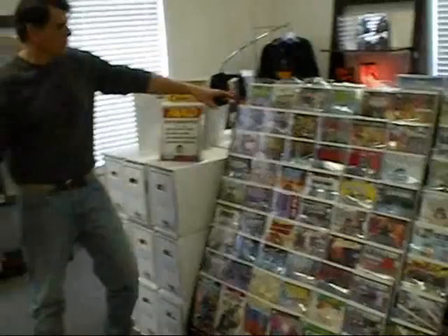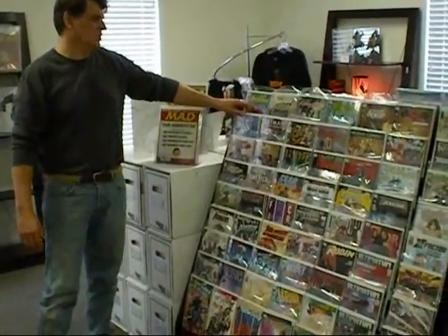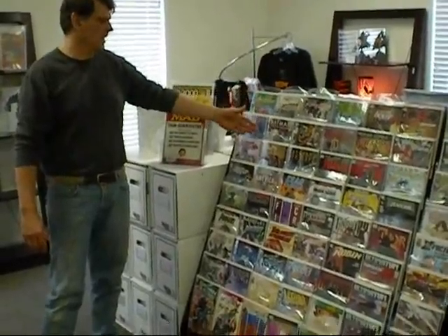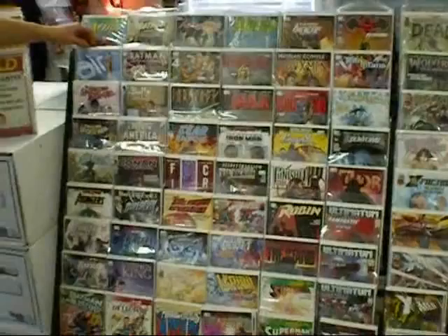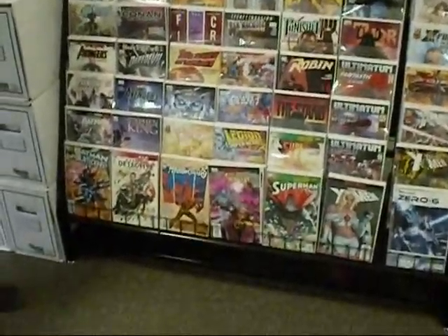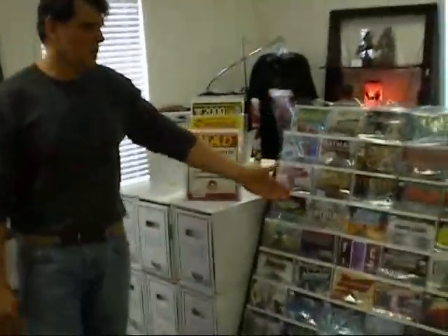Over here we have back-issue comic books of recent issues that have been published, going back two to three months' worth. So you'll have consecutive issues — say, of Buffy the Vampire Slayer or Air — bagged and boarded at no additional cost. So if you missed a couple of months of comics, this is where you would look first.